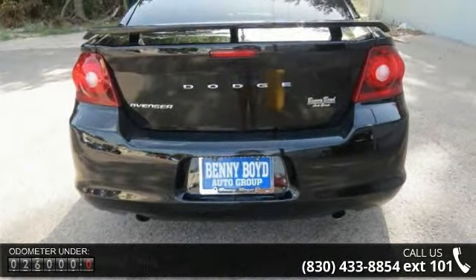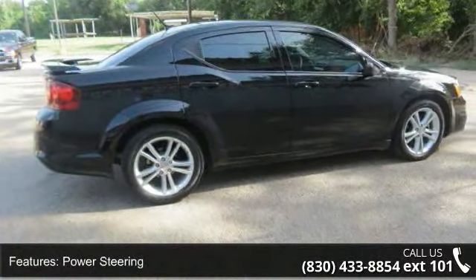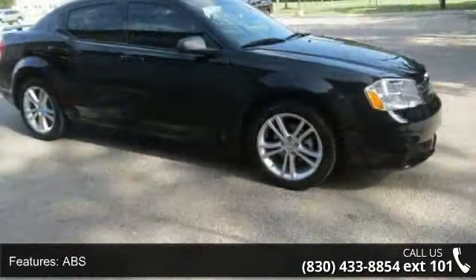Enjoy these notable features: 4-wheel disc brakes, power windows, power steering, steering wheel audio controls, pass-through rear seat, passenger airbag, and power door locks.